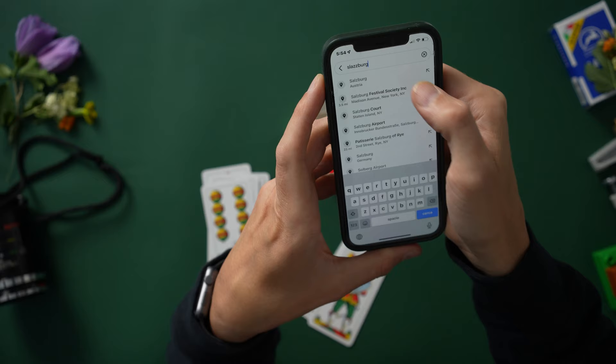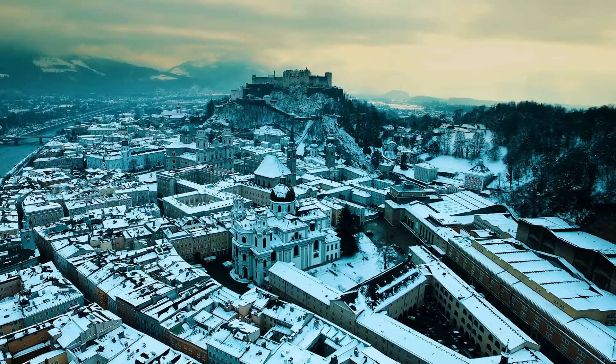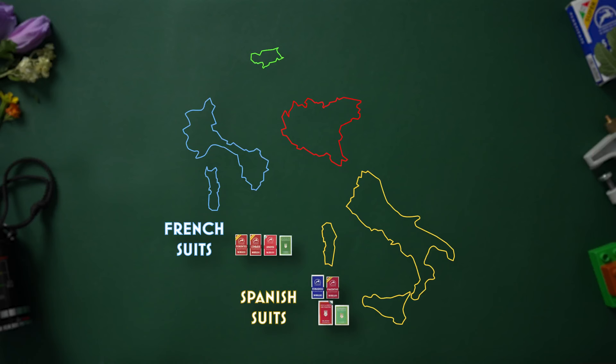Salbergese means comes from Salzburg, which last time I checked is not an Italian city — it's in Austria near the German border. So why is this Austrian deck included in the Italian Regional Playing Card Pantheon? Well, it's complicated, and honestly I'm all for its inclusion.